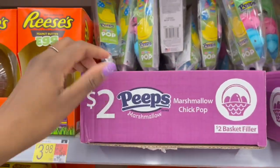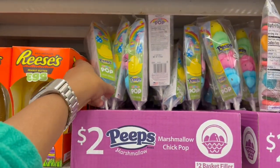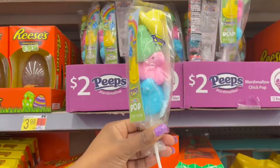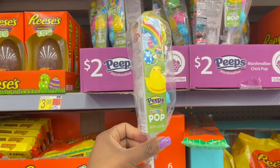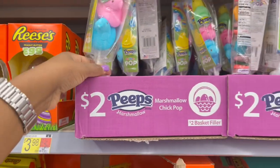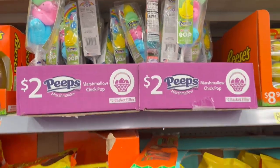Then we have the two-dollar Peeps here. It looks like you get four on the inside and it's 1.38 ounces, so two dollars for that one.